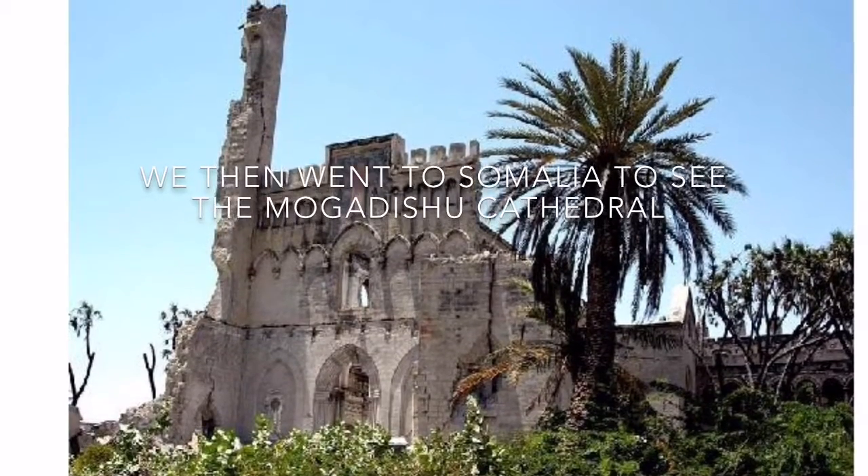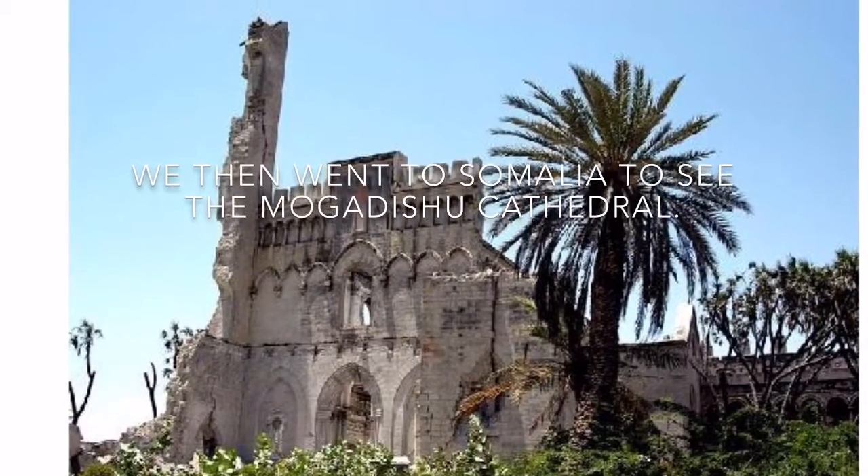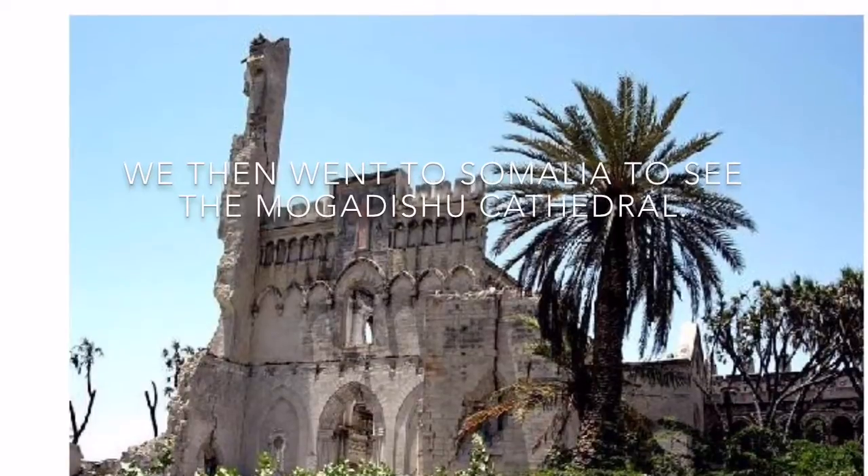We then went to Somalia to see the Mogadishu Cathedral, and drove to the Union Mosque. It was completed in 1987.